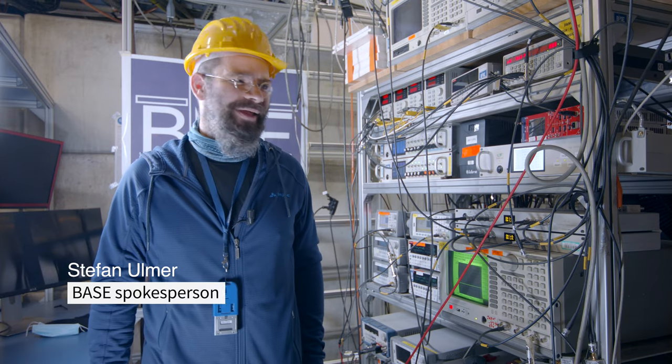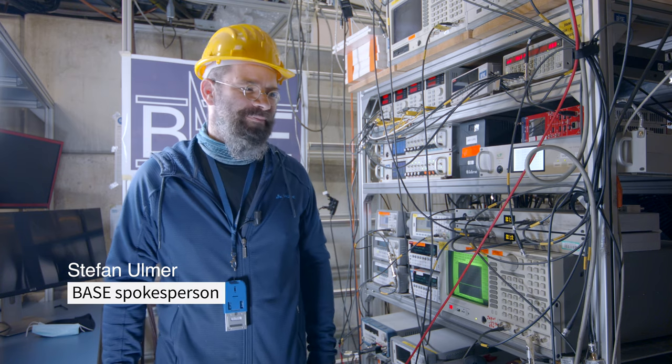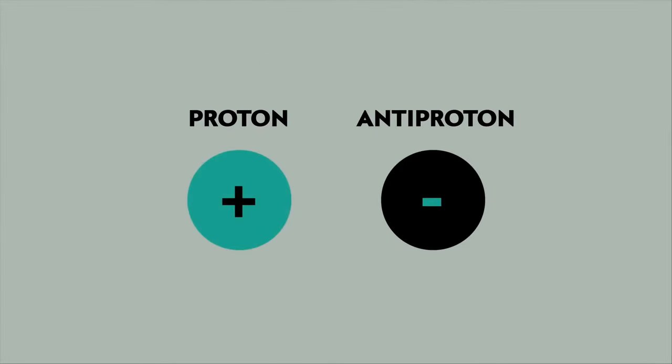This is the BASE experiment at the antiproton decelerator facility of CERN. BASE is designed to compare the fundamental properties of protons and antiprotons, such as the charge-to-mass ratio, magnetic moments, and so on and so forth, with ultra-high precision.